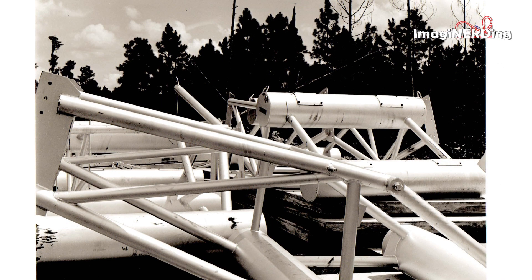I am totally stumped on this one — any thoughts? It actually looks like it's part of a space station.